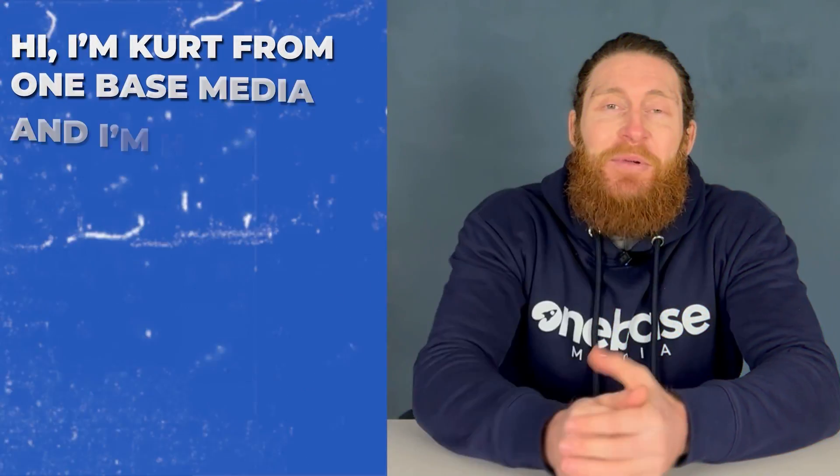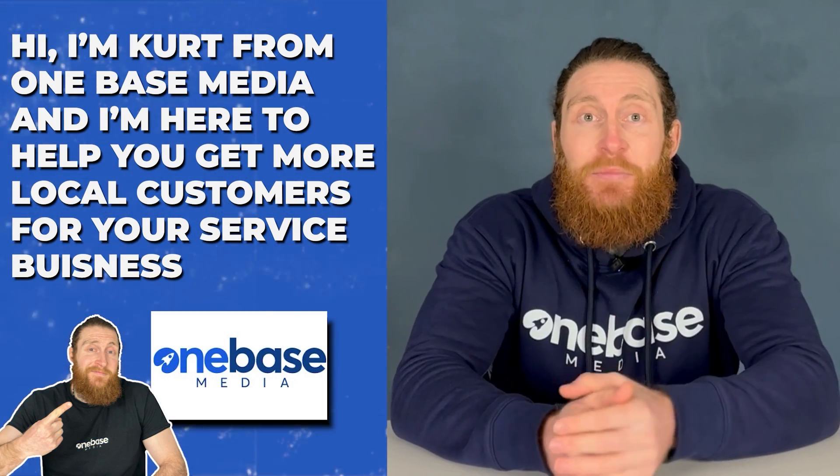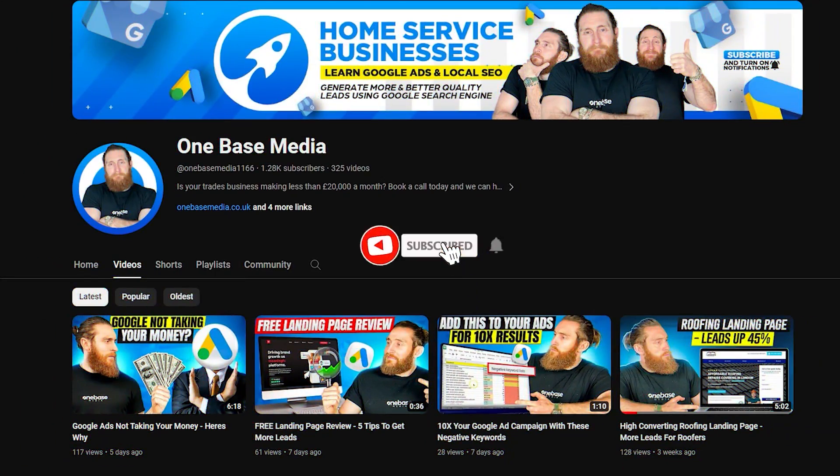If you're new here, hi, I'm Kurt from OneBase Media and I'm here to help you get more local customers for your service business. So if you don't want to miss any videos, join our community and hit that subscribe button and the bell icon to get notified.